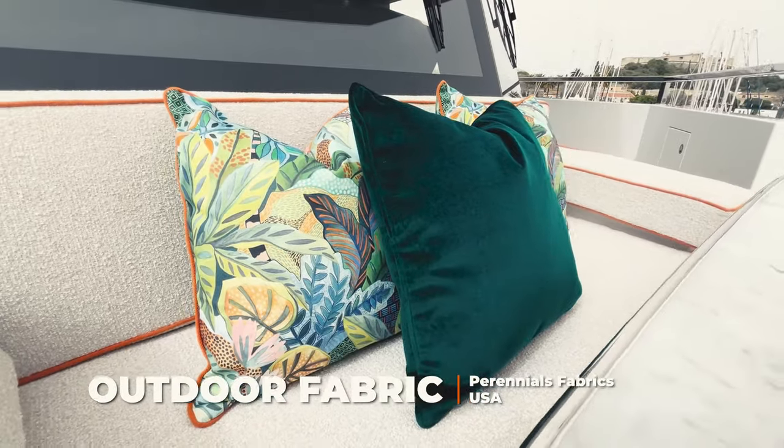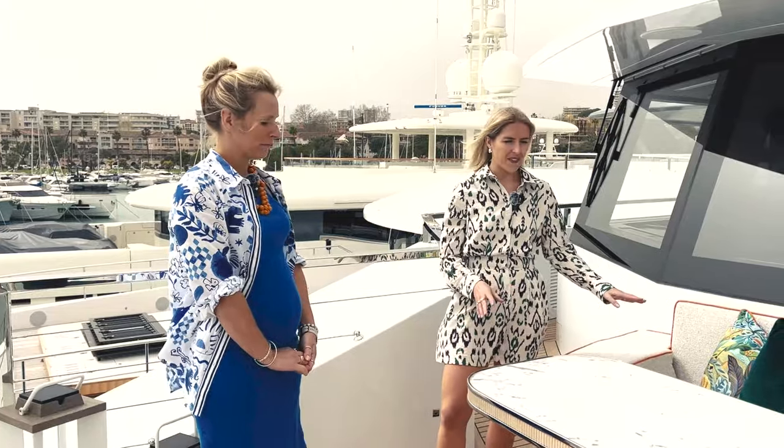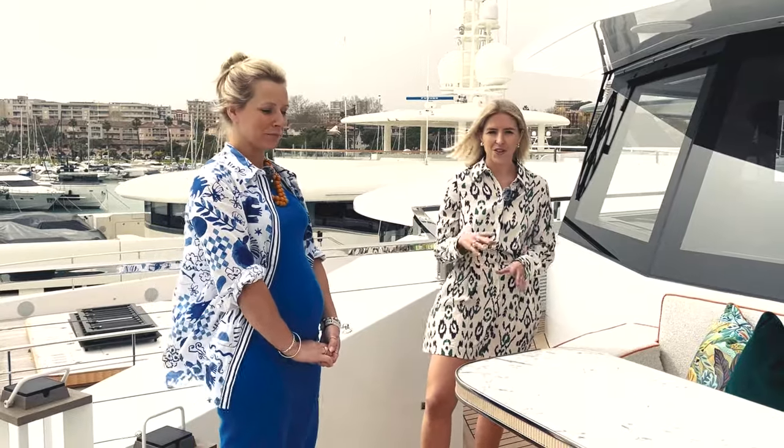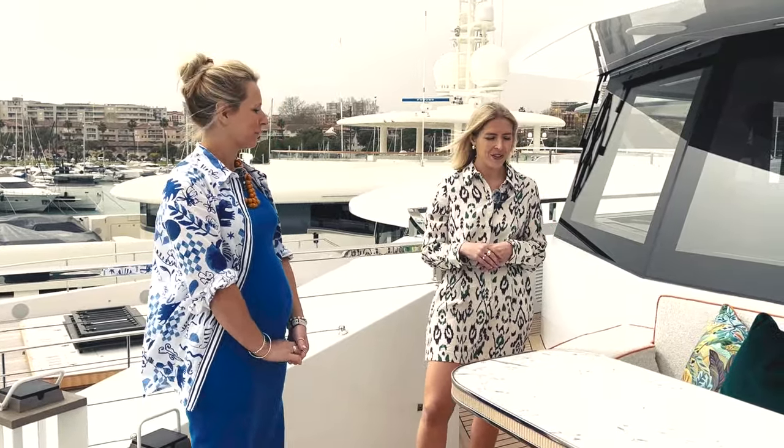We've got beautiful fabrics here by Perennials and Osborne and Little, which really help to tie the outdoor theme together. Throughout the decks all the outdoor fabrics and cushions sit really well together and you can see them from wherever you are on the boat. We also have a beautiful marble top on this table. As you can imagine, this space is very popular when underway because of the safe seating area and the fantastic views.